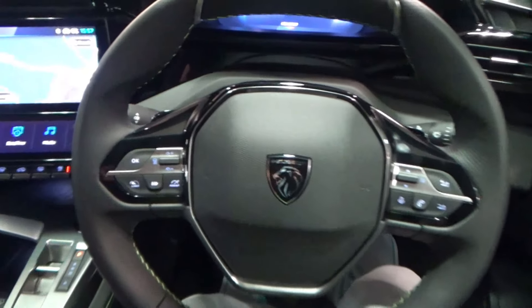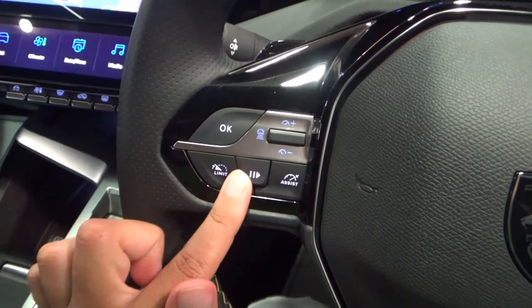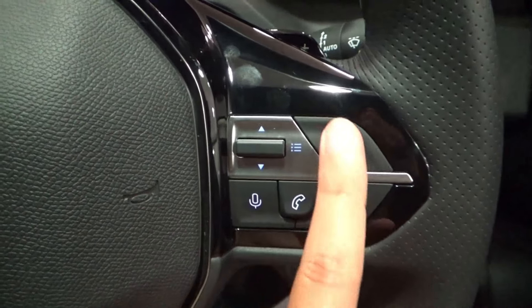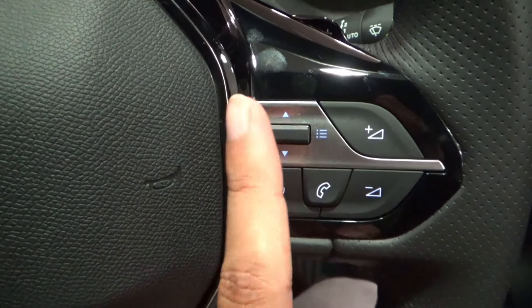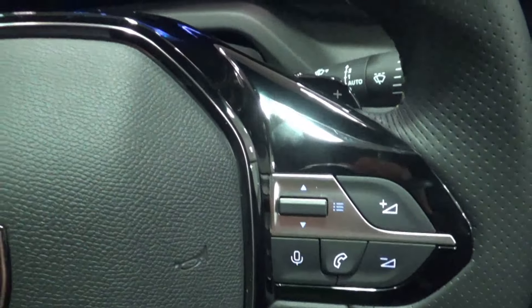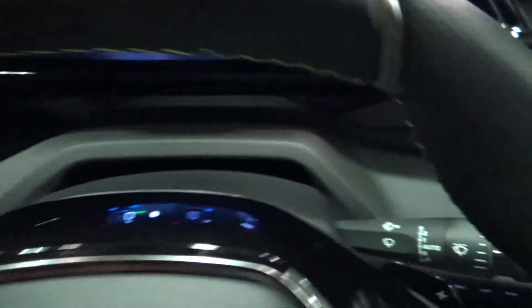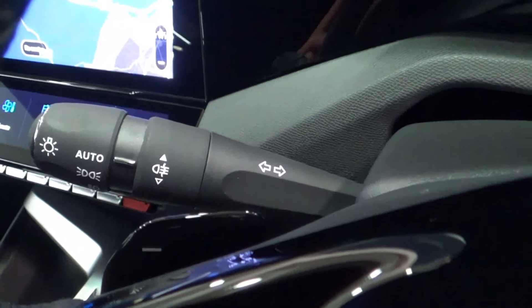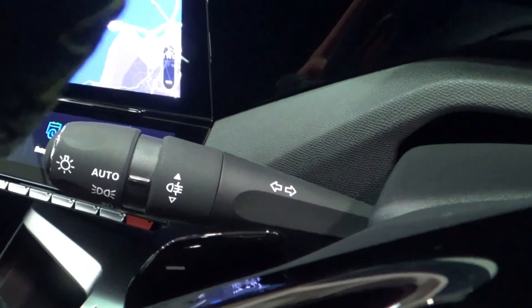On the steering wheel, the left spoke has adaptive cruise control. The right spoke has volume, seat track, radio station access, call accept, voice control, and paddle shifters. The right stalk controls automatic wiping, and the left stalk controls automatic headlights, fog lights and indicators — the headlights are automatic.